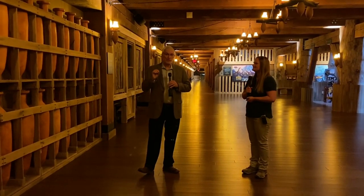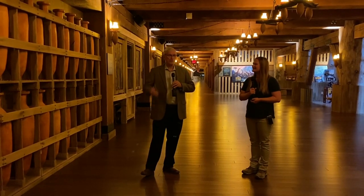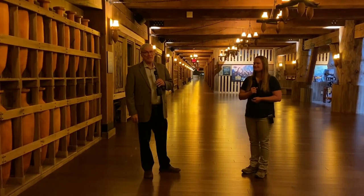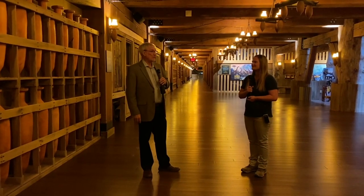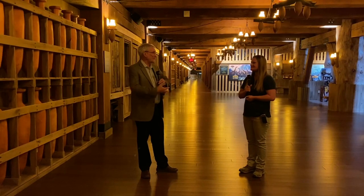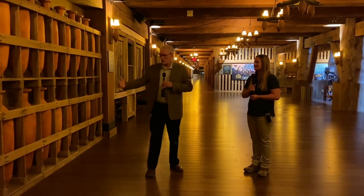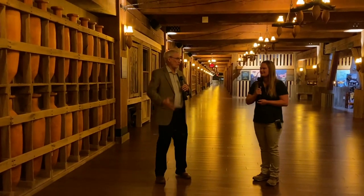One of the things you'll notice at the ark is we have sculptures that look like real animals, but they're sculptures of animals that you normally wouldn't get to see even at other museums. We wanted to use some of the extinct animals to give people an experience they normally don't get. So Karina, tell us what we've got here and where we're at.